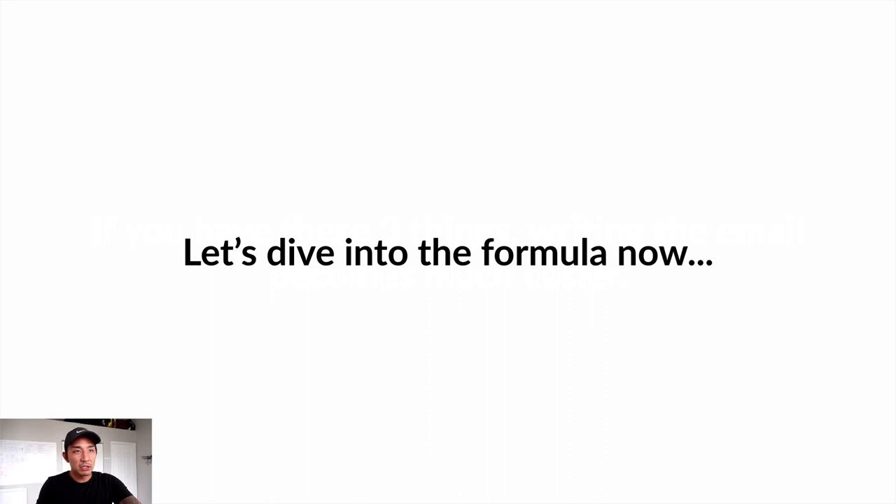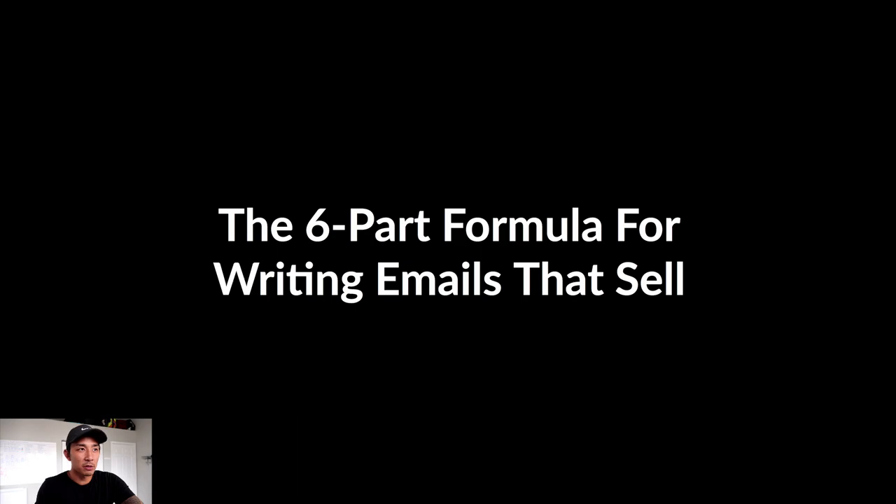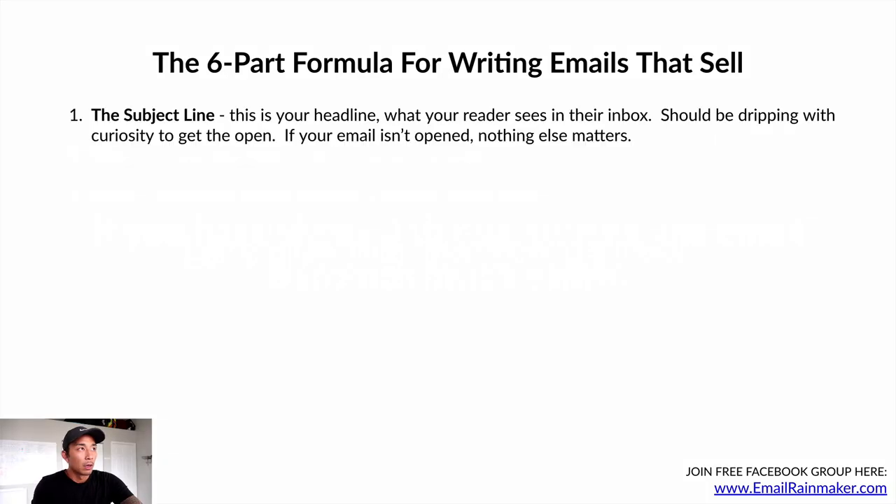Let's dive into the actual formula of writing the email right now. This is a six-part formula for writing emails that sell. Number one is the subject line — this is your headline, what your reader sees in their inbox. This should be dripping with curiosity. Curiosity is what's going to get the open.